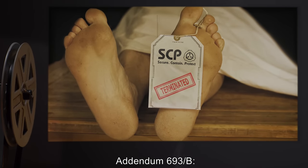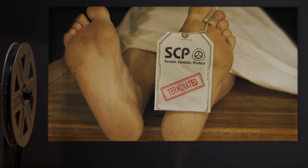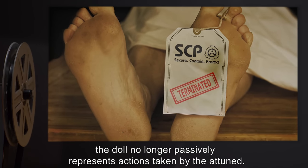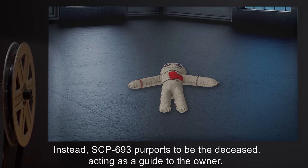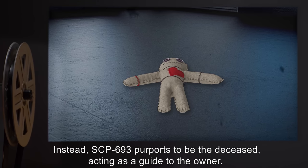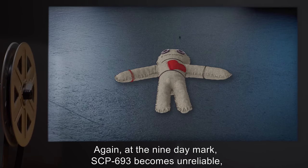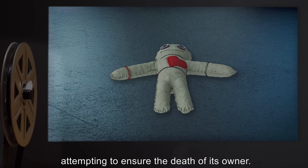Addendum 693-B: Concerning the use of hair from a deceased subject. When hair from a deceased subject is used to attune an instance of SCP-693, the doll no longer passively represents actions taken by the attuned. Instead, SCP-693 purports to be the deceased, acting as a guide to the owner. Again, at the nine-day mark, SCP-693 becomes unreliable, attempting to ensure the death of its owner.